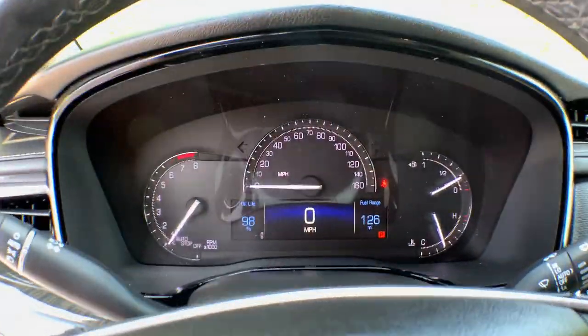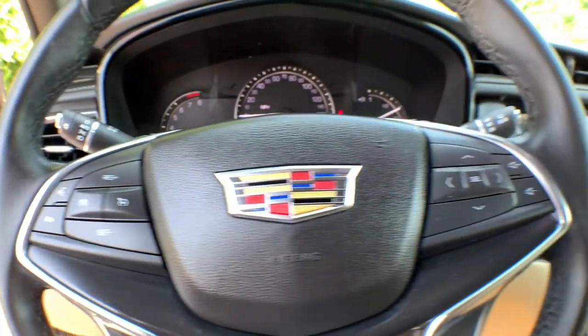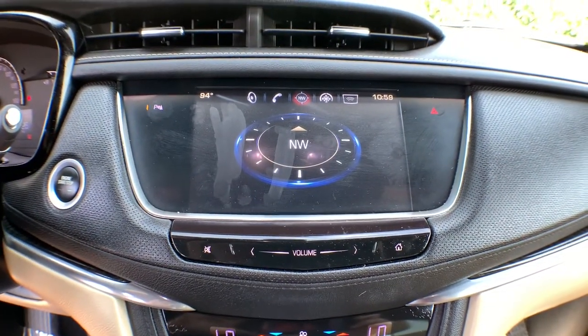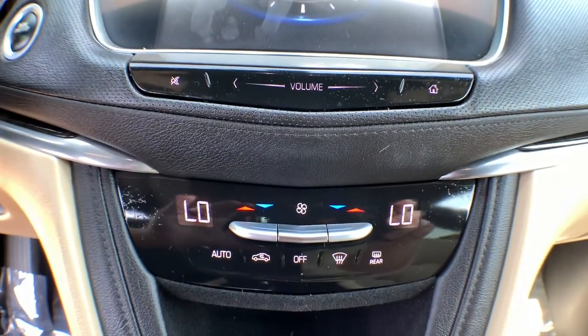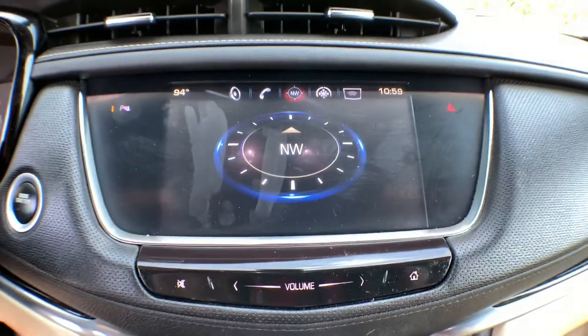The following are some of this vehicle's highlighted options: keyless entry, satellite radio, heated mirrors, power lift gate, backup camera, keyless start, remote engine start, power passenger seat, premium sound system, multi-zone AC.